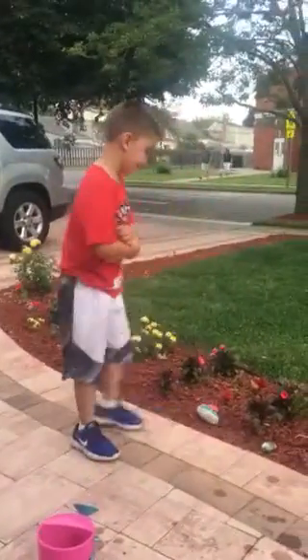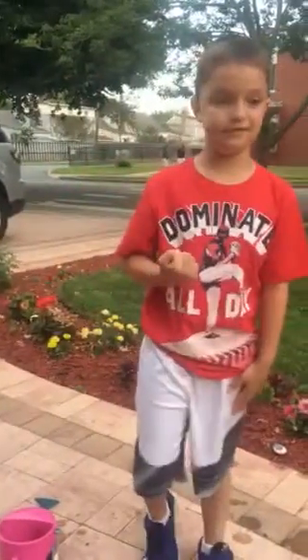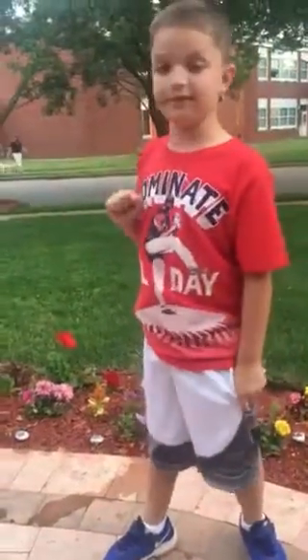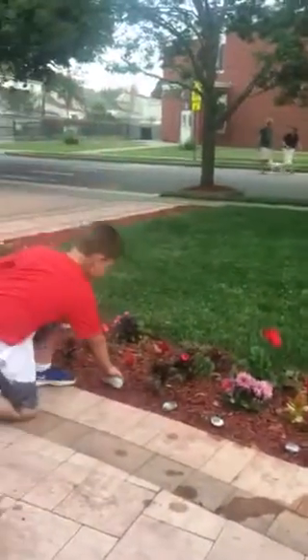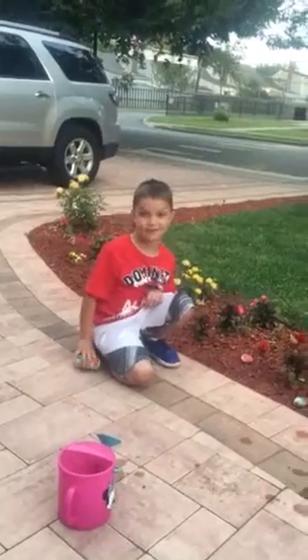Each year, one of the cousins hides the summer stones, and then the other cousin has to find them. I'm going to hide them and make my little sister find one.